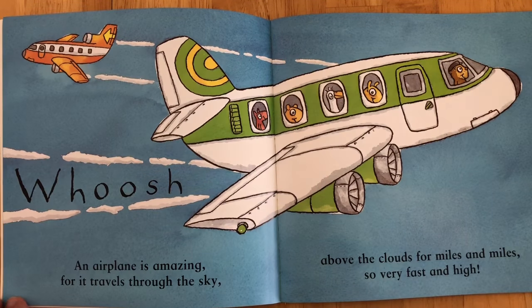An airplane is amazing for it travels through the sky above the clouds for miles and miles, so very fast and high.